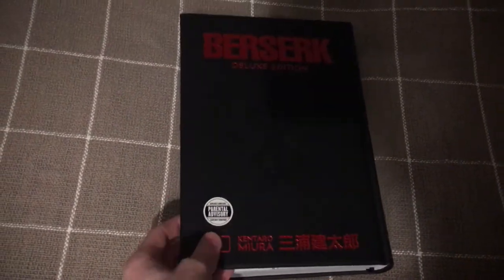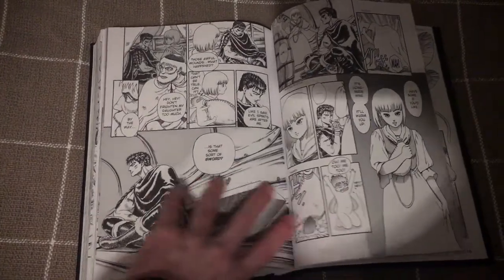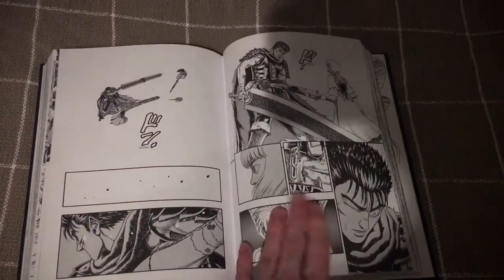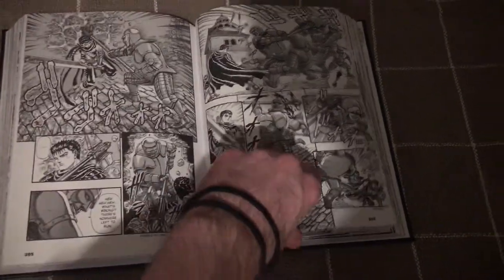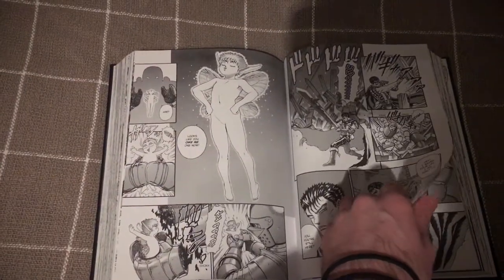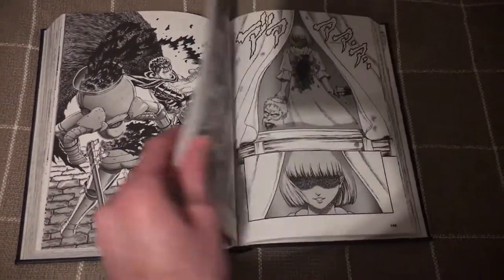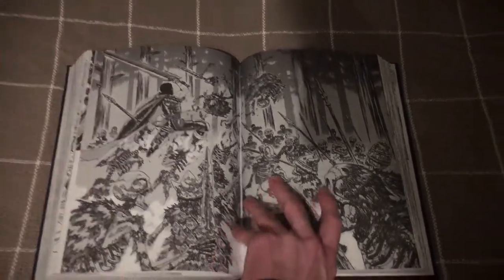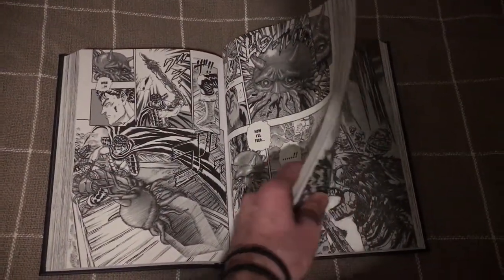Berserk Deluxe Edition is one of my more recent pickups. The 90s anime was really really good and kind of got me obsessed with the series. I have to be careful what I flip to because even the first page is kind of intense. The artwork is lovely — it's probably one of my favorite mangas. There's a really cool double-sided panel here. I really like these bigger editions — it's higher quality and slightly cheaper than buying the regular ones.